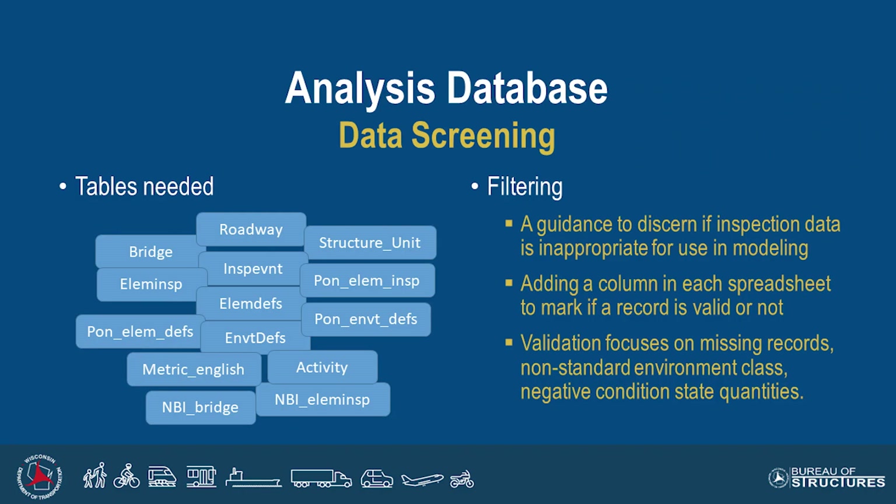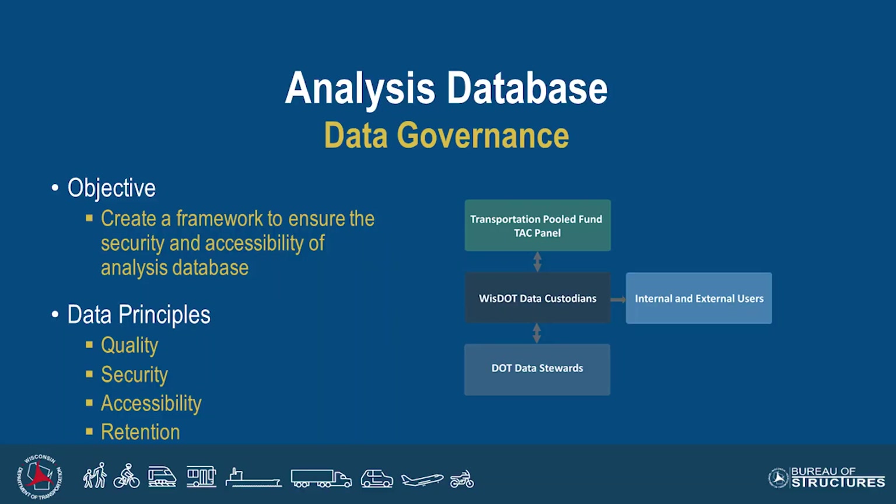We also added wearing surface grouping data — we wanted to get down to the wearing surface level for deterioration, and not all states collected specific ADEs for their wearing surfaces, so we had to do some acrobatics to make that connection. For the analysis data set, we really focused on tables geared towards BRM, since many states use Aashtoware BRM, and made sure the tables were very similar to that format. Part of the project was developing data governance — Wisconsin is holding the official data set and research results, but they are available to every state that participated, and every state will have access to that data going forward, including for any future projects.